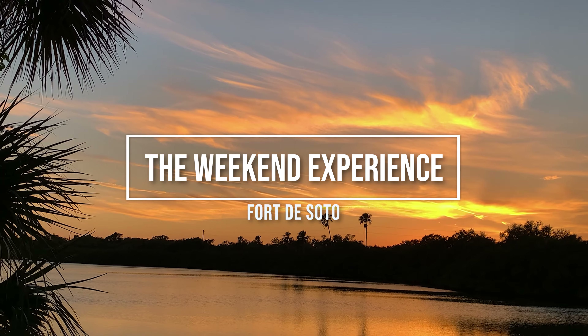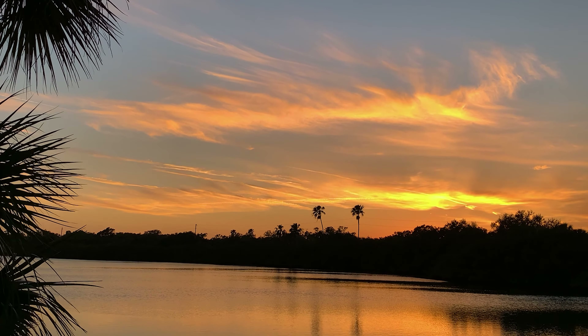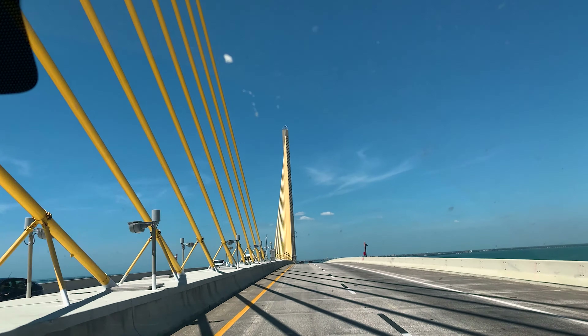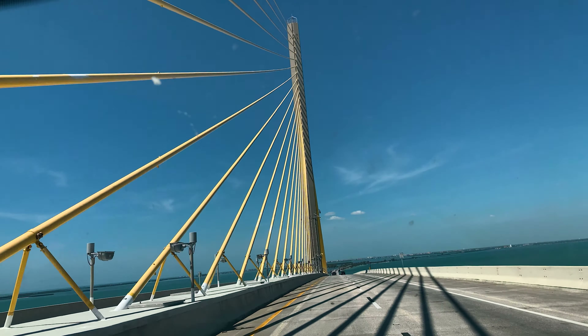Here we are. It's another great weekend in Florida and we're here at our waterfront site at Fort DeSoto. In this video, we're going to be exploring around the campground and seeing the fort itself. If you want to check out the beach, we covered that separately in another video. The link is in the description below.